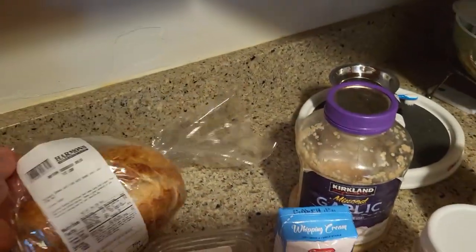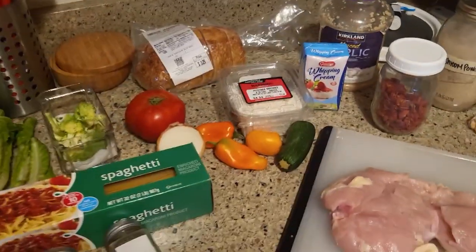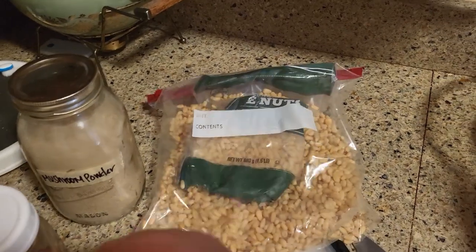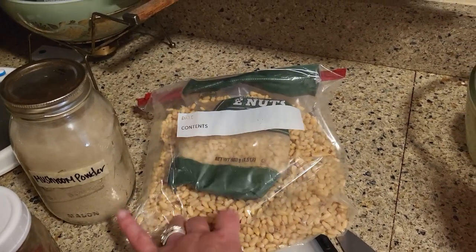I don't have a starter — I killed it. I didn't realize you had to feed it so much. But let's see what we make from this. We're only using half of this. I found these when I moved — they're pine nuts. I don't know when I bought them or if they're still good, but I was thinking of toasting them up.